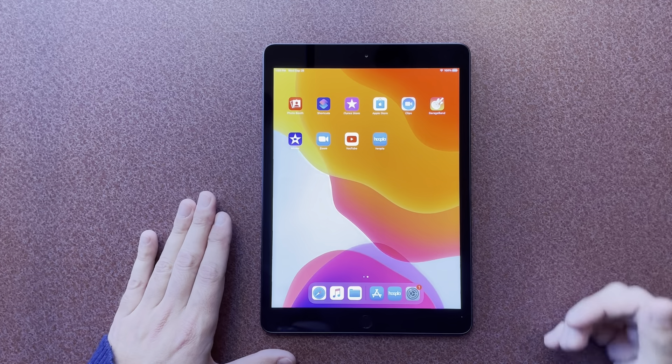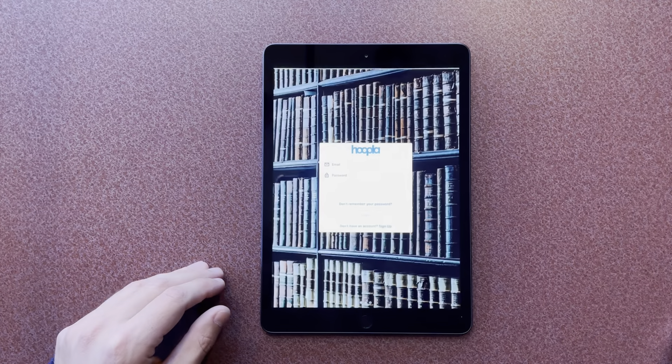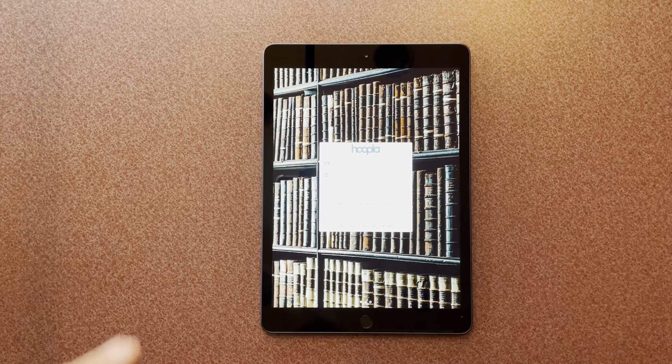So what have I done so far? I went into the App Store on this iPad and I downloaded the Hoopla app — H-O-O-P-L-A. It's downloaded on the iPad.